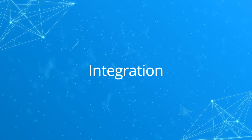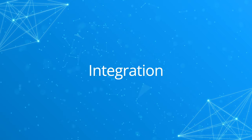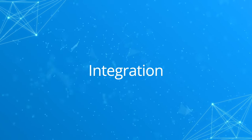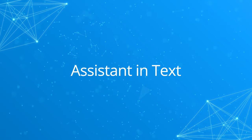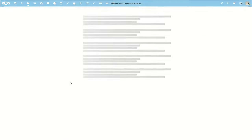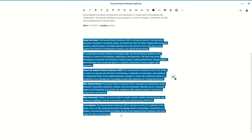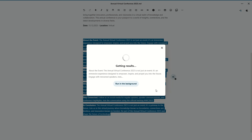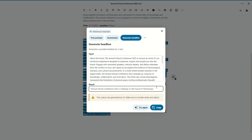This works everywhere in Nextcloud Hub, but there are a few places where we've integrated the Nextcloud Assistant in special ways. First, while working in documents — while selecting a piece of text, a special icon on the right will present you with the Nextcloud Assistant. You can then ask the Assistant to summarize something for you, reformulate your text, or present you with a headline. You can then insert the results if you're happy with them.